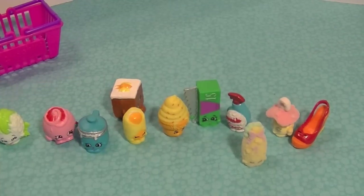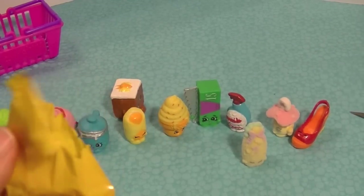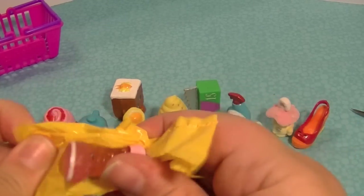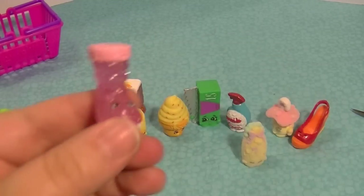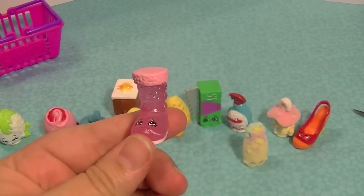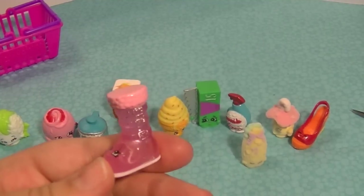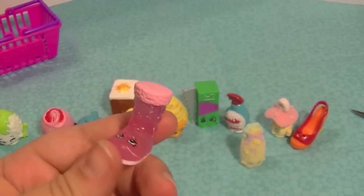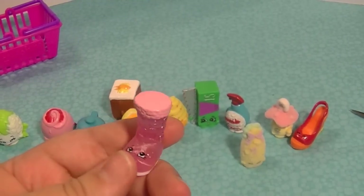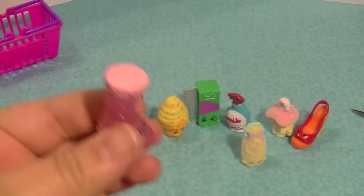Penny, get out of here — Penny's rooting around behind me! And oh, what's this one? Oh, look at this boot — this one is cool! This one is called Cute Boot and that is such a cool name. She's so pink and sparkly and clear — I really like her! These shoes are kind of weird but they're kind of cool because they're just designed so nicely.